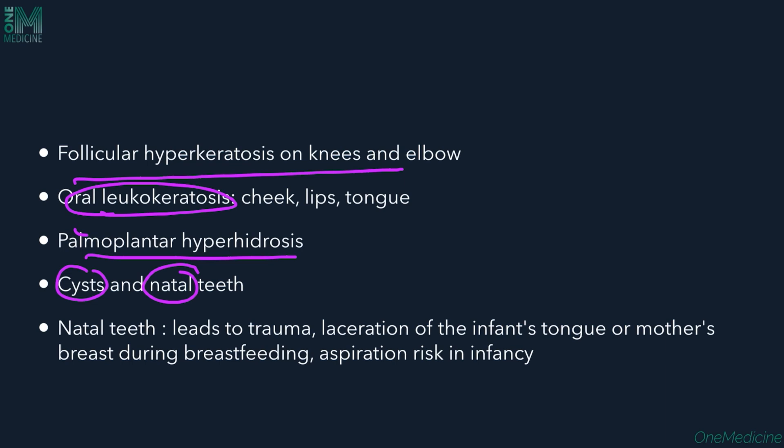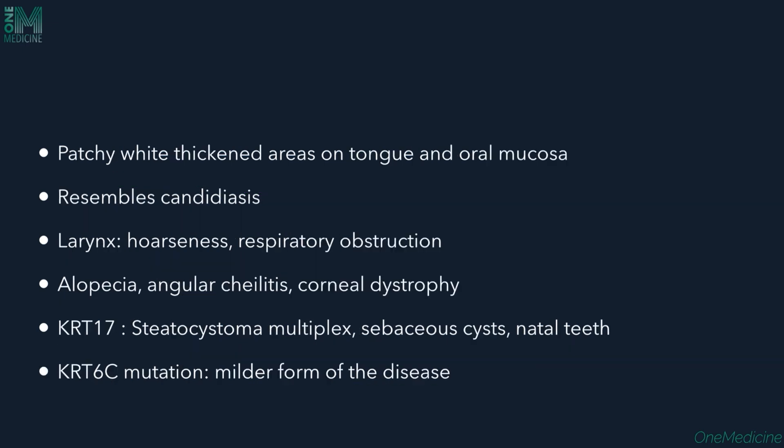Natal teeth — teeth present at birth — may lead to trauma and laceration of the infant's tongue, injury to the mother's breast during breastfeeding, and there is also a risk of aspiration. Oral mucosal lesions appear as patchy white thickened areas of the tongue and oral mucosa.